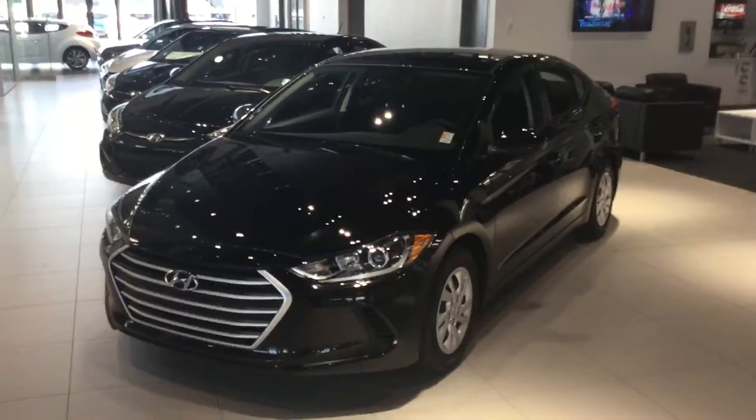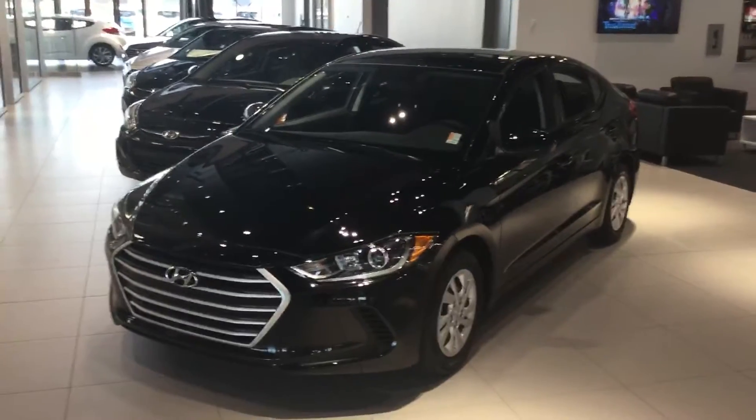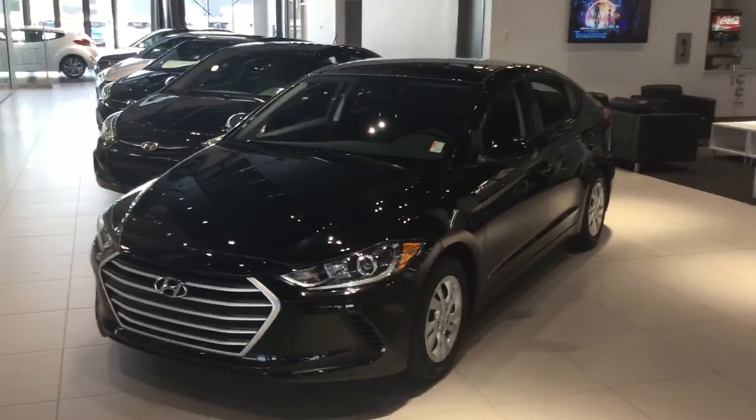201 horsepower. You can't go wrong with this compact sedan. This is a 2017 Hyundai Elantra L here at River City Hyundai. My name is Jonathan — thank you very much, have a great day.